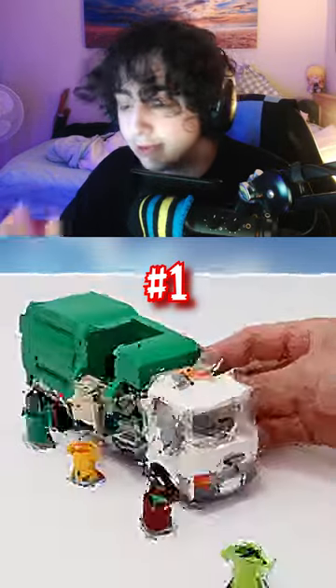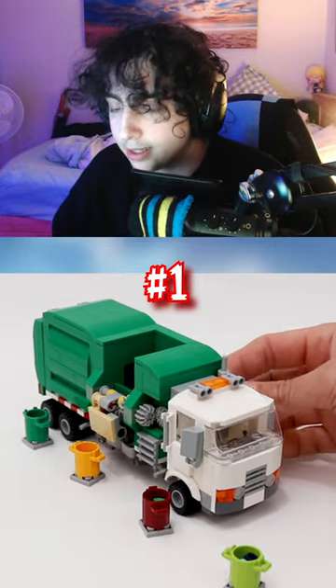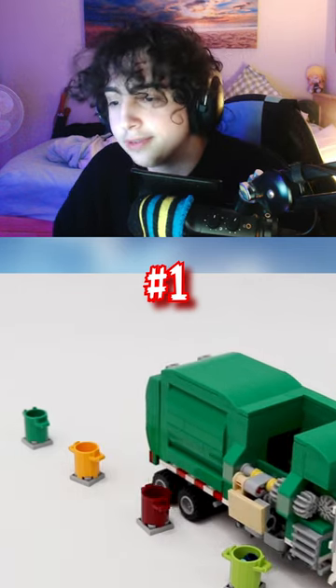The last one, which is my favorite, is this working garbage truck. The way it grabs the bin, picks it up, pours it, and puts it down — I don't know how they've done this.